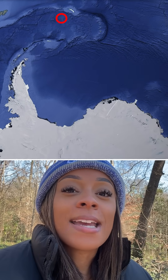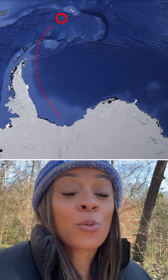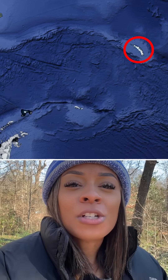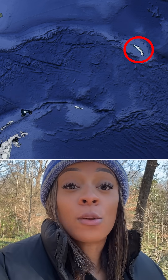Right now, A-23A is drifting north along the Antarctic Circumpolar Current towards Iceberg Alley — a region near South Georgia where large Antarctic icebergs often travel before slowly melting away in the warmer waters.